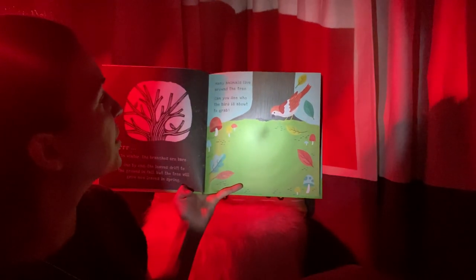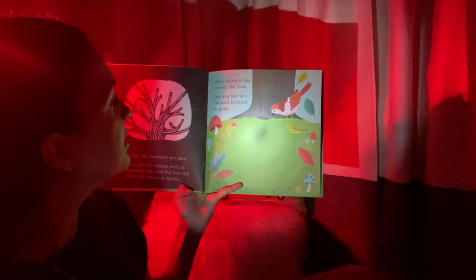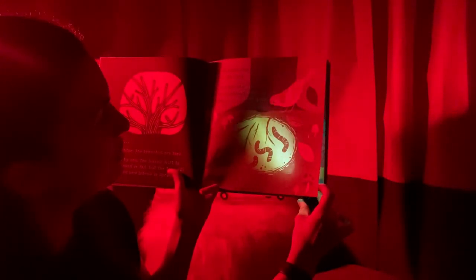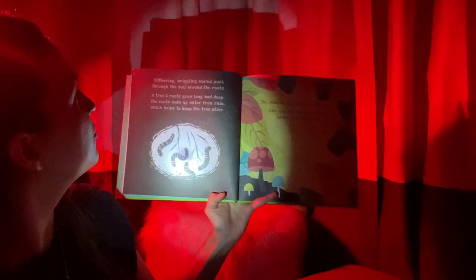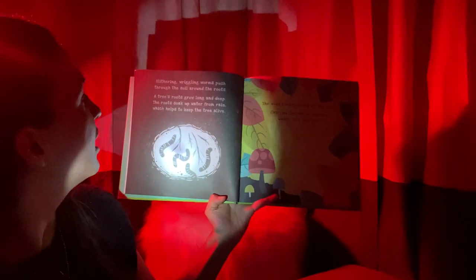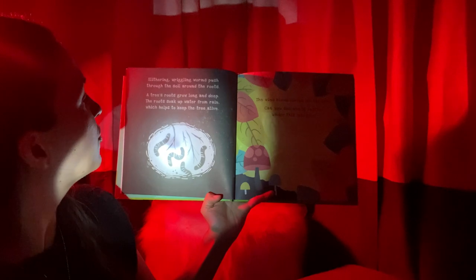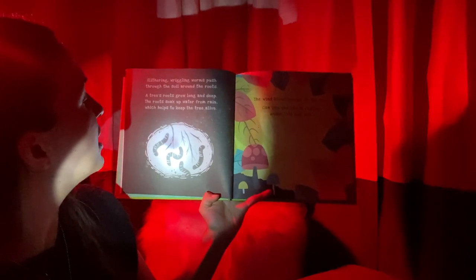Many animals live around the tree. Can you guess who the bird is about to grab? Let's see if you're right. You were right — it was worms! There's a bunch of worms in the ground. Slithering, wriggling worms push through the soil around the roots. A tree's roots grow long and deep. The roots soak up water from rain, which helps to keep the tree alive.